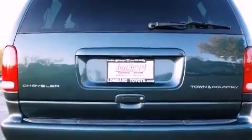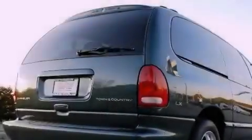Fog lamps, an anti-lock braking system, a passenger side airbag, and cruise control.